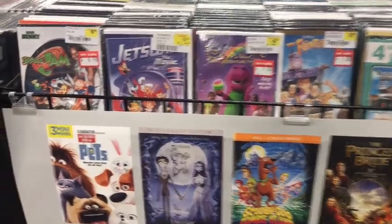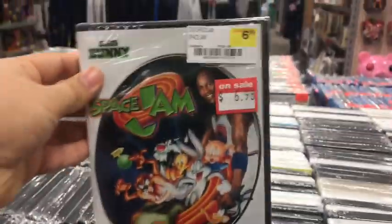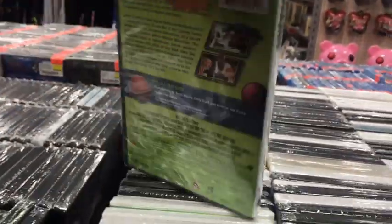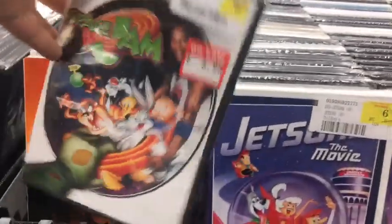Also worth pointing out, I found the OG Space Jam DVD — yep, the OG, there it is with all its glory. I already own this one, just so you know.